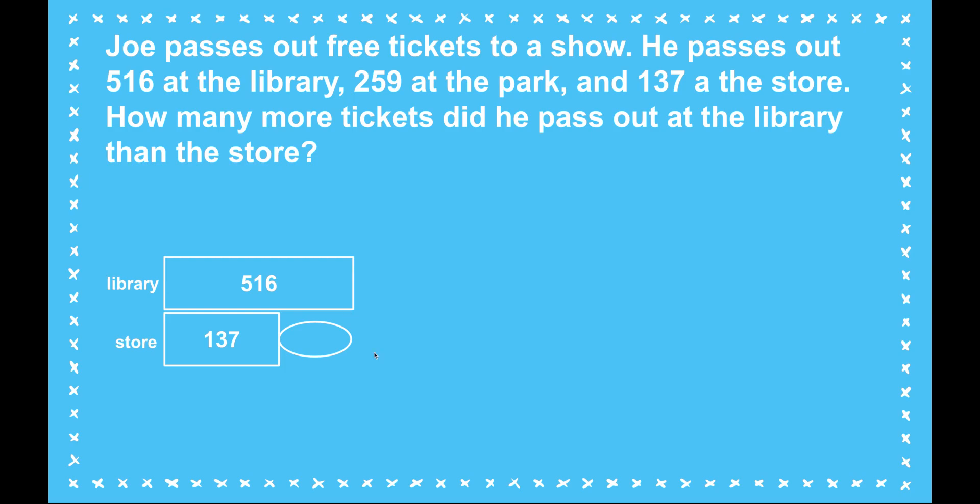I've lined up my place values, and just like we always do, I'll start in the ones place. Six minus seven — I can't do it; there's more on the floor. I will take a ten. That gives me zero tens and sixteen ones. So I can subtract seven, and that gives me nine.